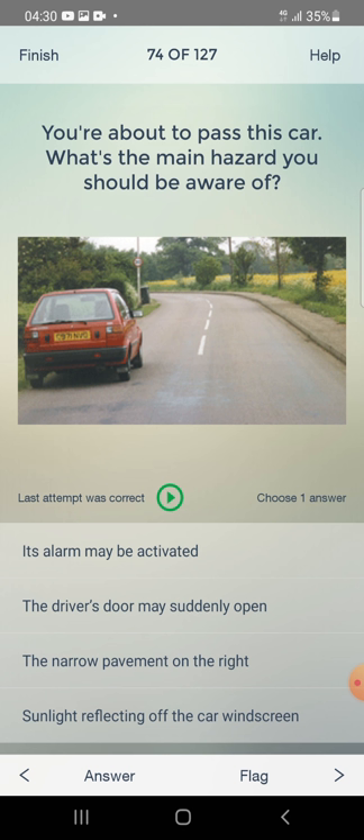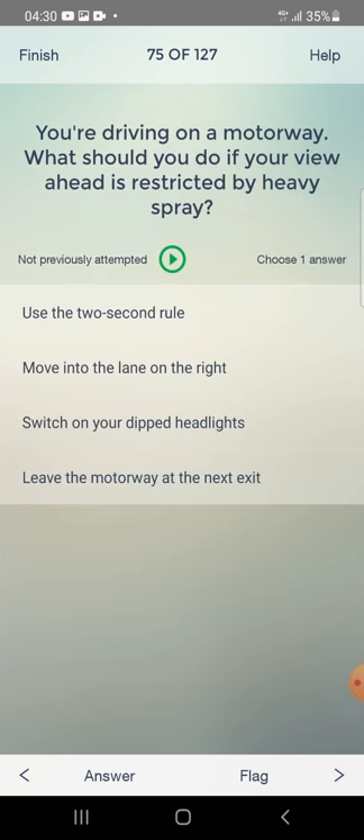You are about to pass a parked car. What's the main hazard you should be aware of? It's alarm may be activated, or the driver's door may suddenly open? The answer is: the driver's door may suddenly open.